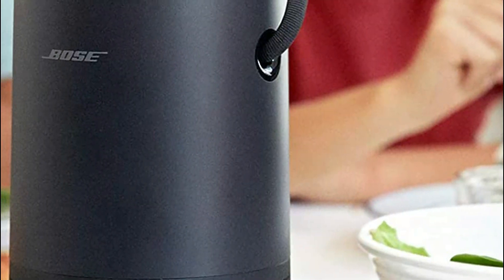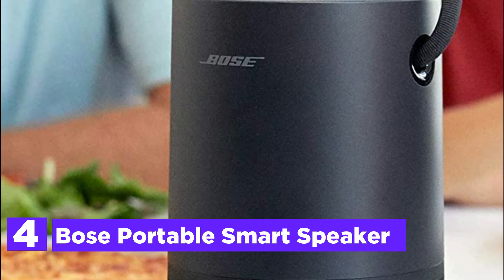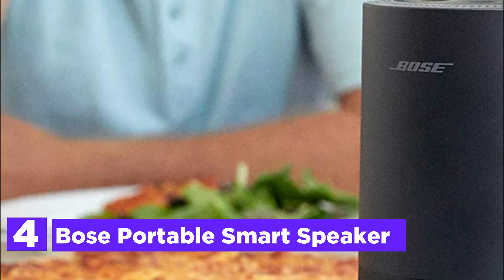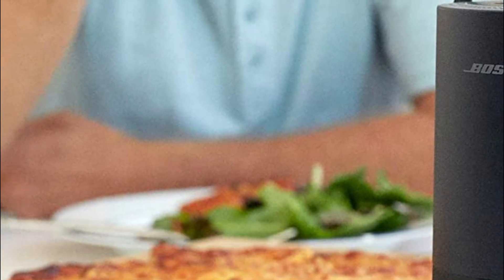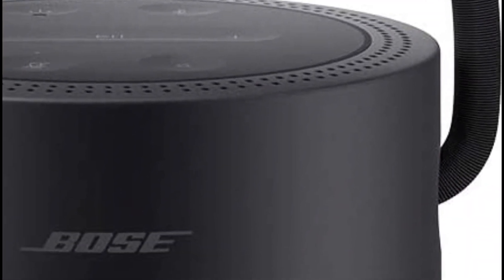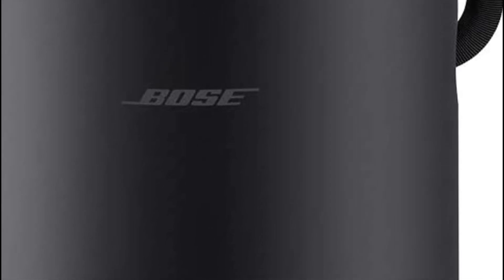Here is item number 4, the Bose Portable Smart Speaker. The most versatile smart speaker by Bose is a mobile Bluetooth speaker, a home speaker, and a voice-controlled speaker that has 360 degrees of full and clear sound with powerful bass. Take the handle and carry the lightweight speaker with you everywhere, or move it from room to room around the home.